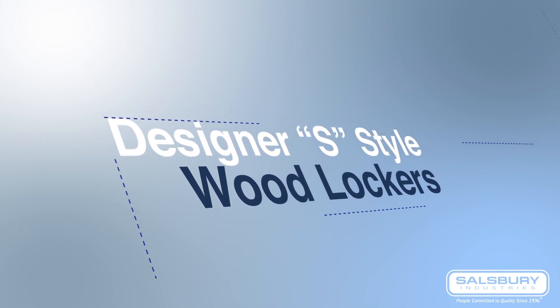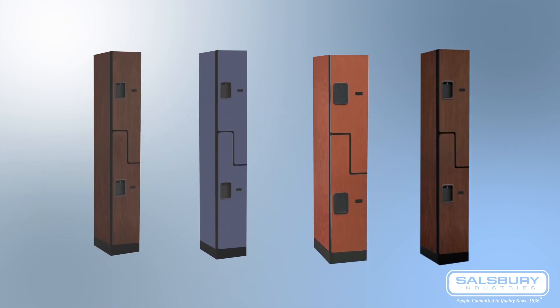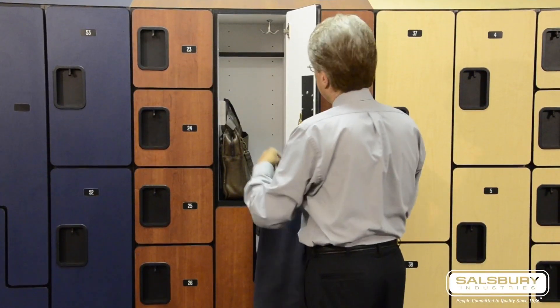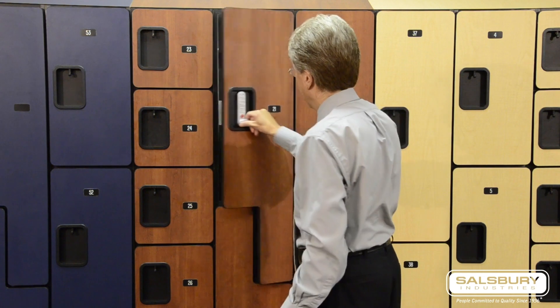Designer S-Style Wood Lockers provide guests with function and convenience. They are designed to store full-length garments and larger items, so guests won't be concerned with cramming their nice clothes into a small space.